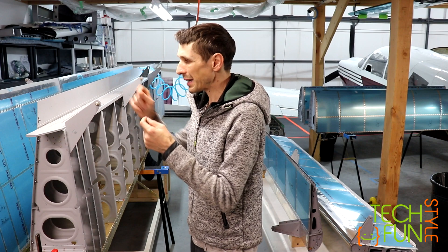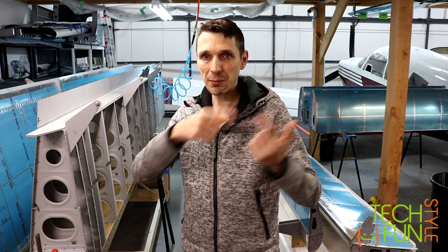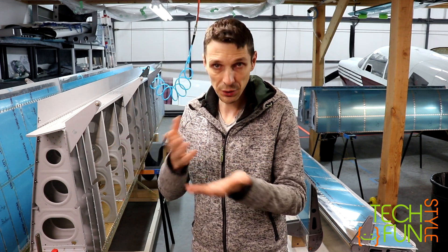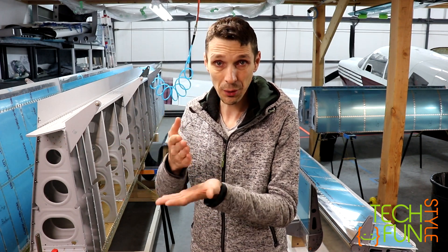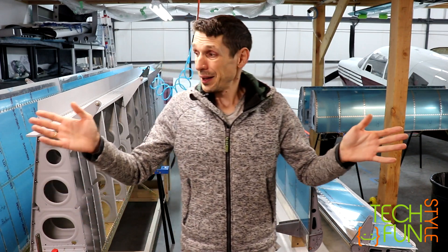Someone is checking my build after me, every single rivet, and it's a different person. As a builder, I may easily miss a mistake on a rivet I put in myself — I already saw how it looked and assumed it was okay. But for the inspector, from his point of view, it's different, which is good. So I'm happy with that.